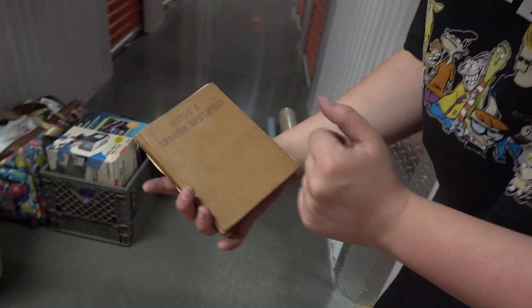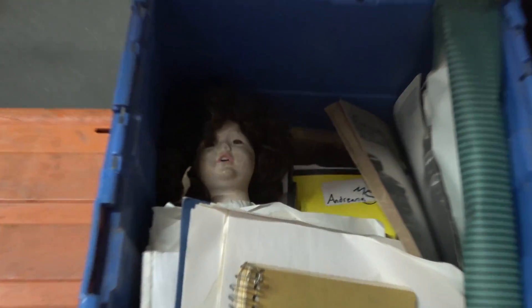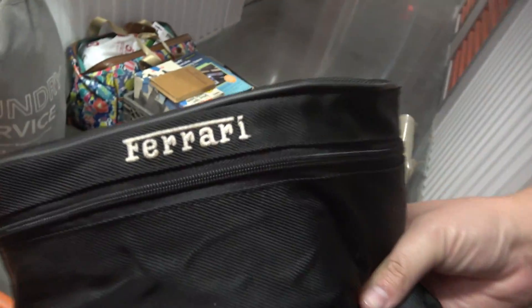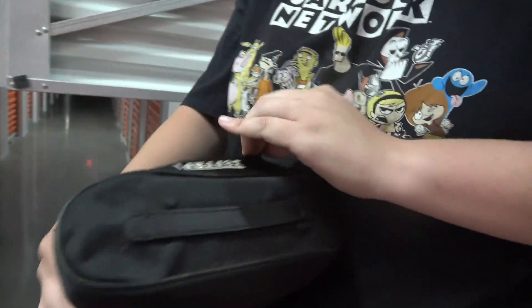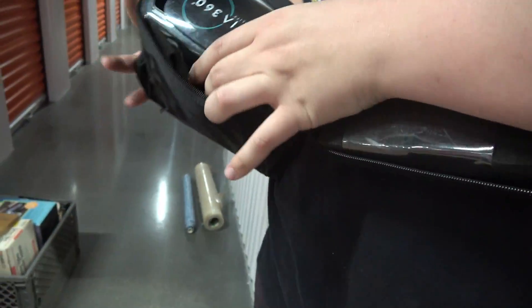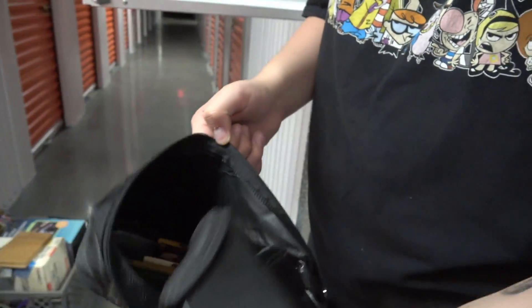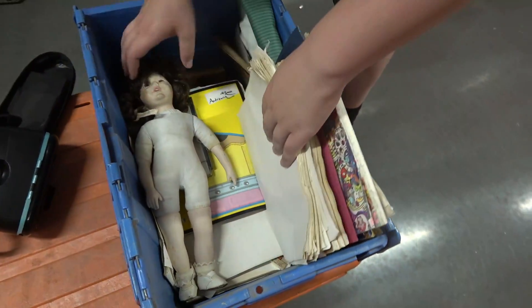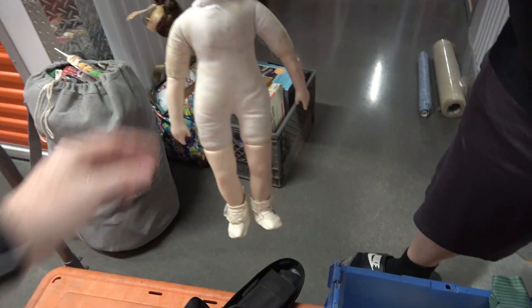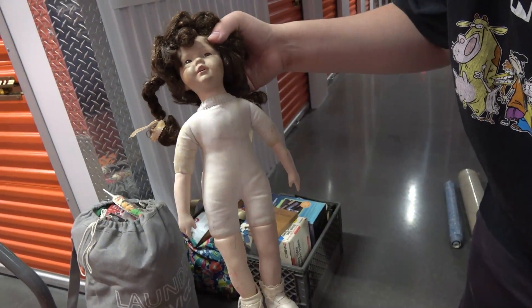Hugo's Spanish Simplified. What's this? Creepy dog. Look — Ferrari on it. What is it? Utopia 3 — it's a VR set. Why do they put it in a Ferrari bag? There's pencils at the bottom of it. All right, let's look at the doll. Like porcelain? Porcelain doll, but it looks like it just came out of a very explosion or something — like it just came out of a collapsed mine.